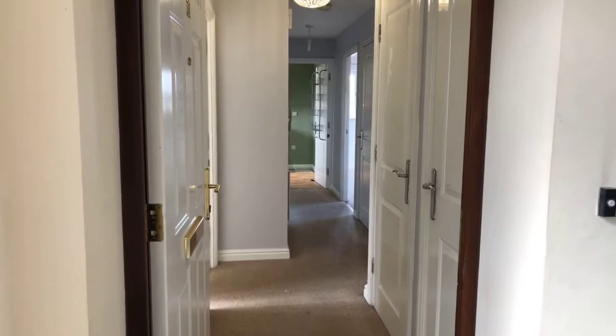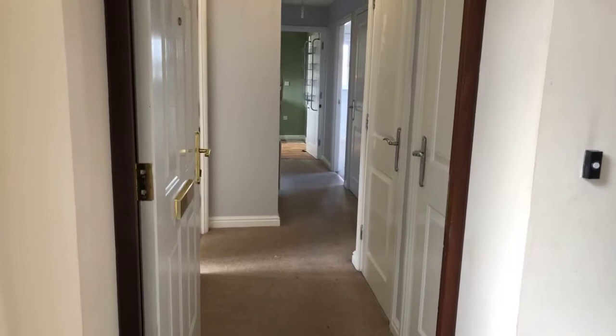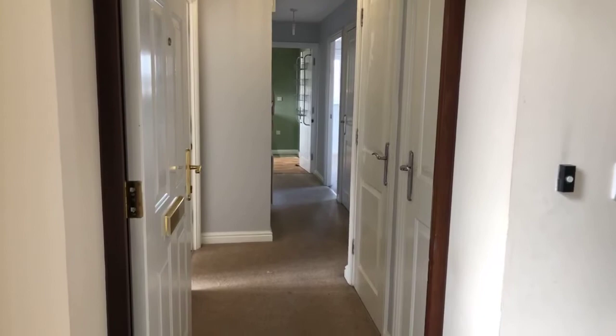Good afternoon and thank you for joining me today at Sullivan Close. I'm sorry about the few minutes' delay starting. My name is Jessica from Miles and Barr and I'll be showing you around this lovely two-bedroom second-floor apartment at Sullivan Close, Canterbury, which is available now to rent.